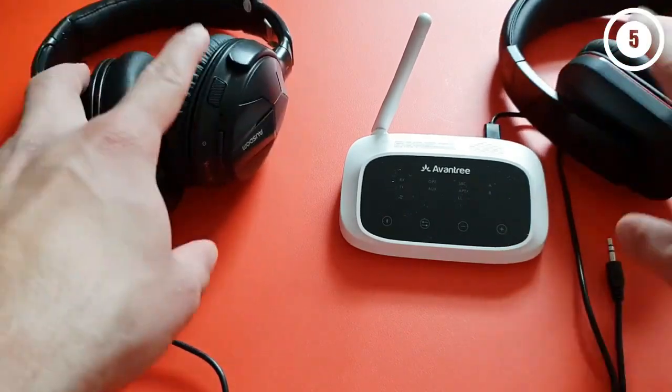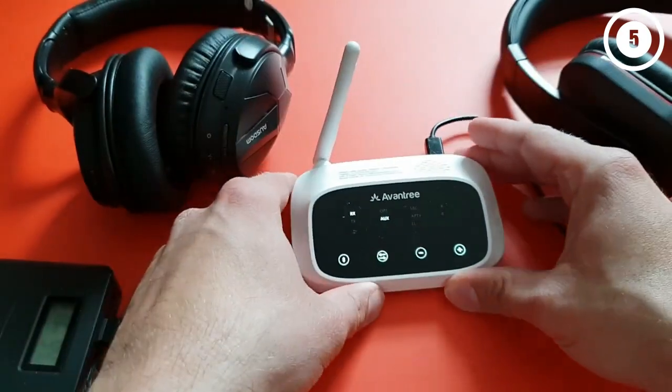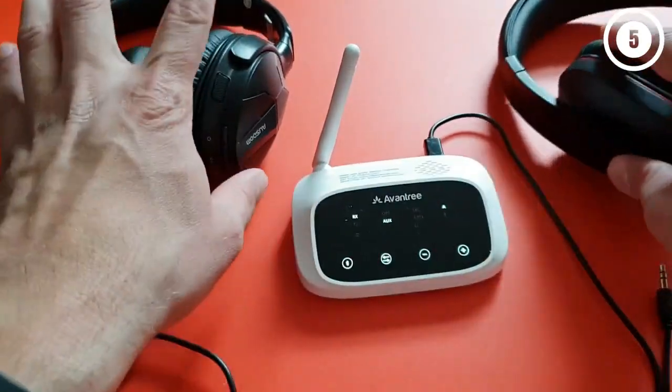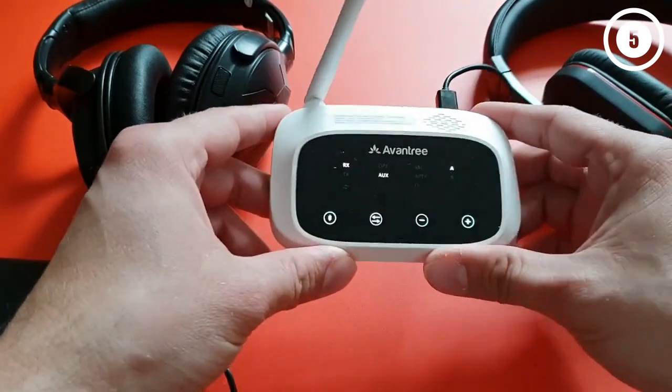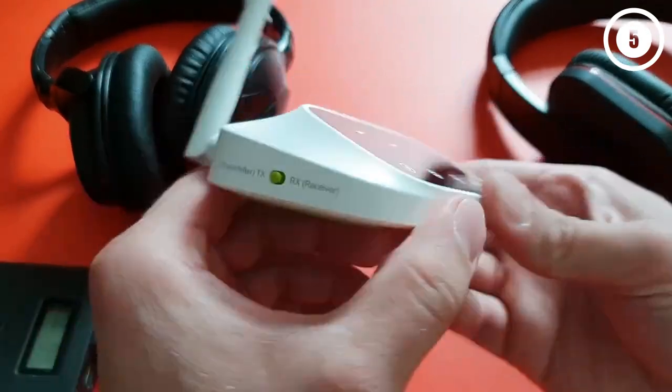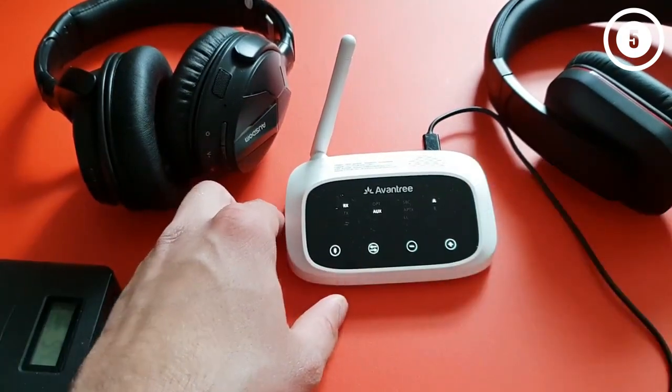Though entirely made from plastic, rest assured that the plastic is of top-notch quality to deliver ongoing use. Performance. You've got to agree that Avantri is among the most advanced Bluetooth receivers. It features Bluetooth 5.0, AptX Low Latency, AptX HD, LL Support, and AptX.